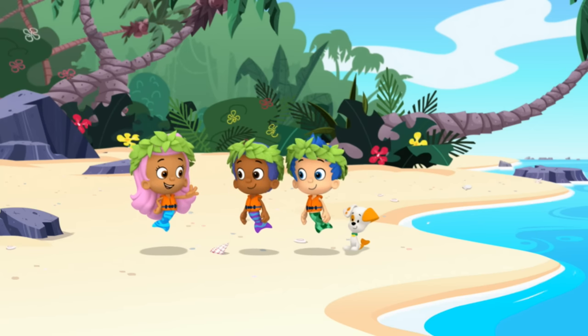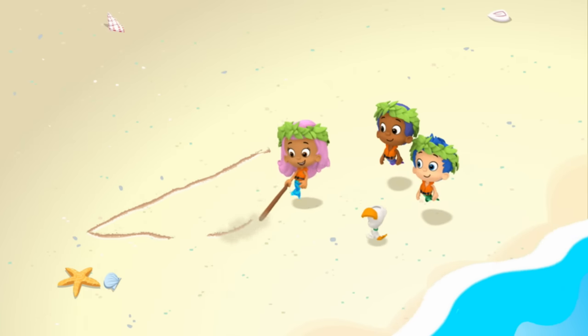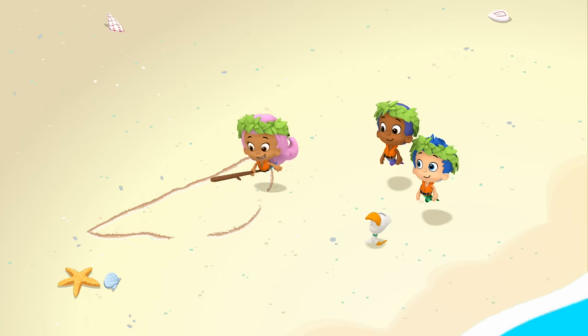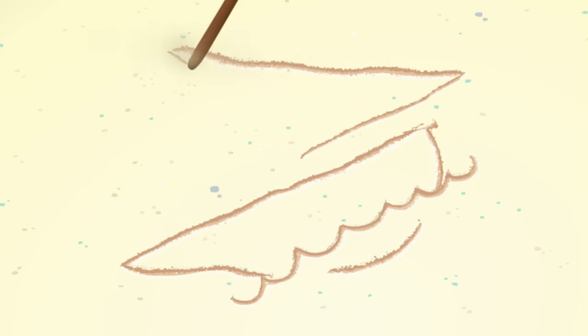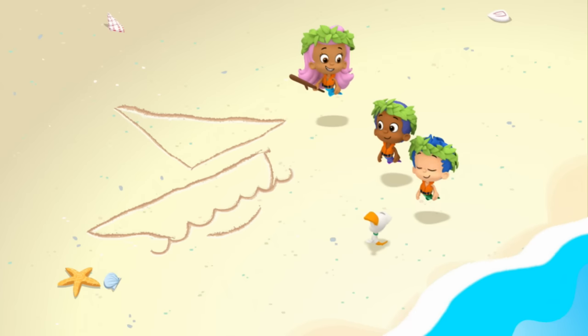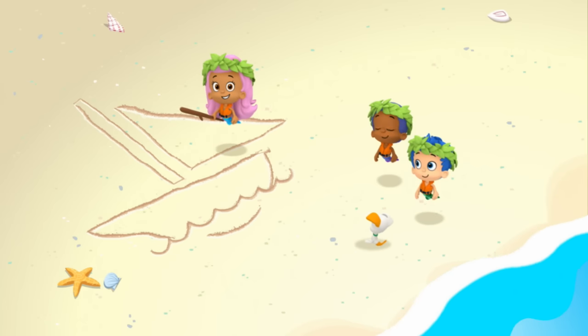Okay, we need three main parts. A bottom that floats in water — that's where we sit, and it's the part that floats on the water. It's called the hull. We also need a sail. The wind pushes the sail to move the boat across the water. And we need a tall pole to hold up the sail. That's called the mast.